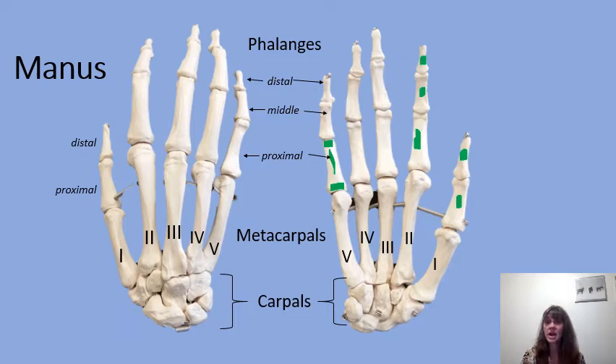If there were a fracture of the middle phalanx of the fourth digit of the right hand, that fracture would be at that location.